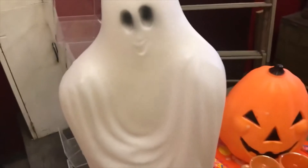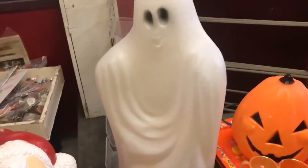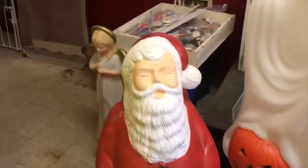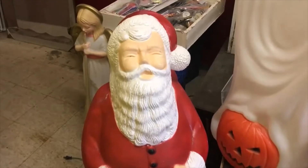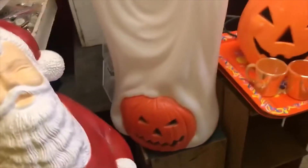I went to an estate sale this morning. Luckily the freezing rain and snow that was predicted held off, so I was able to get there and back. I picked up some blow molds — one in particular is a ghost, and there's a Santa Claus behind it, and an angel that I picked up at another sale some time ago.